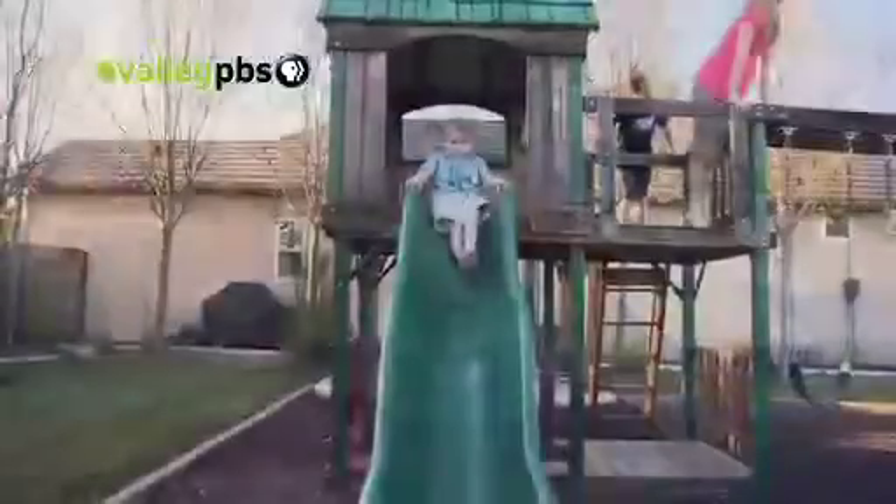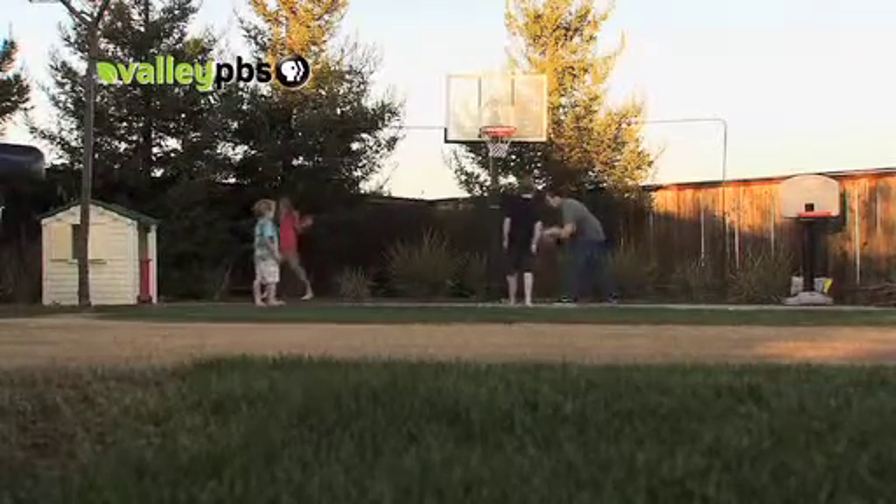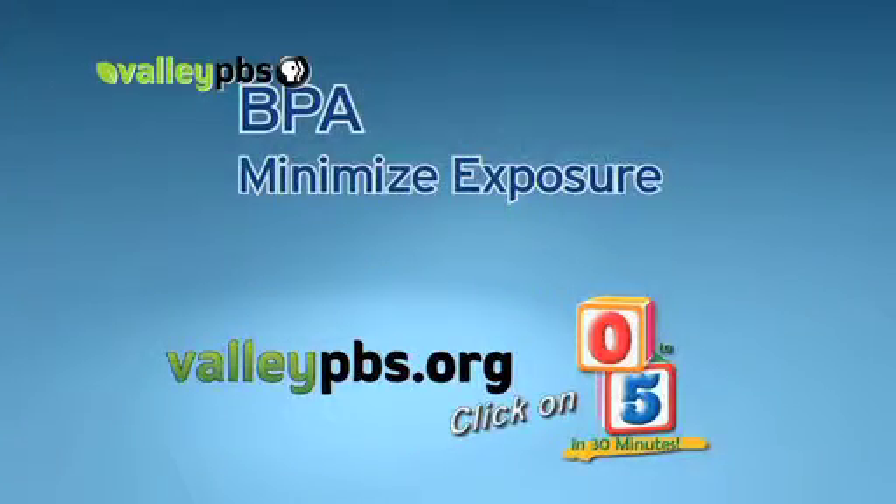But in the meantime, this is a chemical we're all exposed to, and that makes it important for us to educate ourselves so we are able to make the best decisions regarding what we are bringing home to our families. When I'm shopping now, I have noticed a lot of products are saying no BPA or BPA-free, and so I think it's just raising that awareness. For a detailed list of what you can do to minimize your child's exposure, go to valleypbs.org and click on 0 to 5 in 30 minutes.